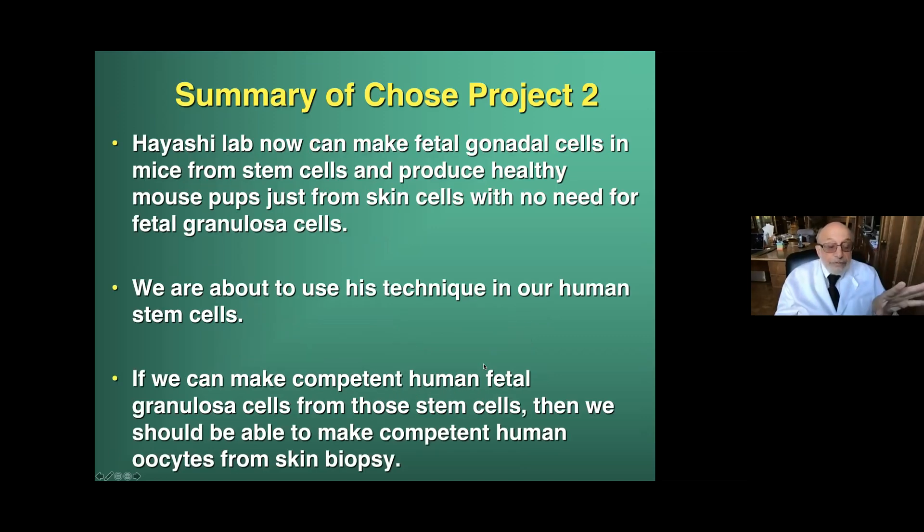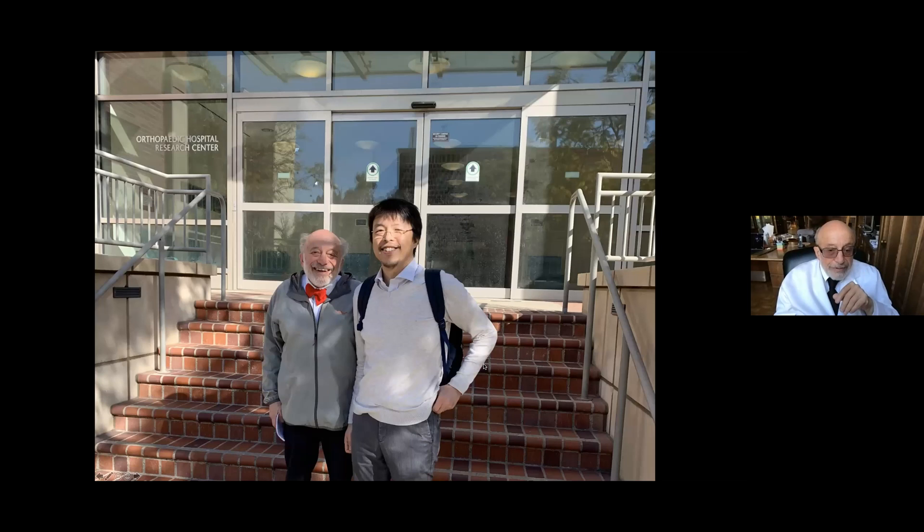The Hayashi lab can now make fetal gonadal cells in mice from stem cells and produce healthy mouse pups just from skin cells with no need for fetal granulosa cells. That's what we have to do to make this final step in the human — we have to be able to make human fetal gonadal cells. If we can make competent human fetal granulosa cells from those stem cells in a different culture from the culture in which we make PGCs, then we can culture those PGCs with those fetal granulosa cells and should be able to get oocytes. There we are at the UCLA Stem Cell Center talking about our first human project.